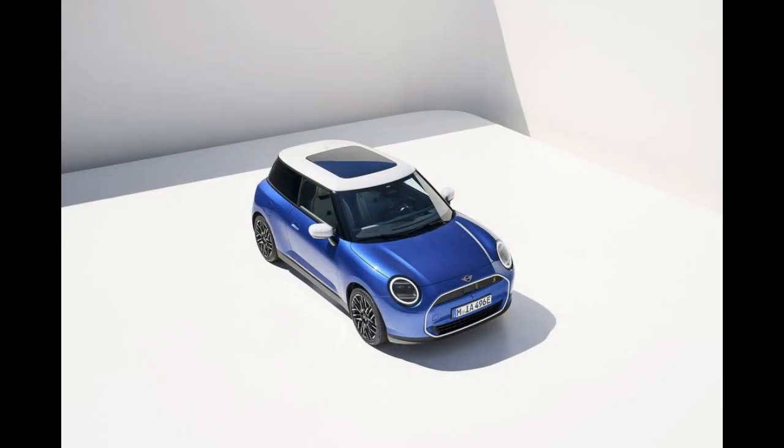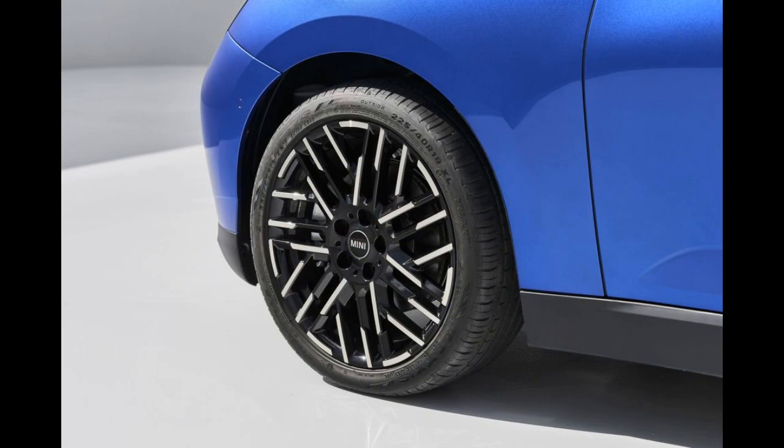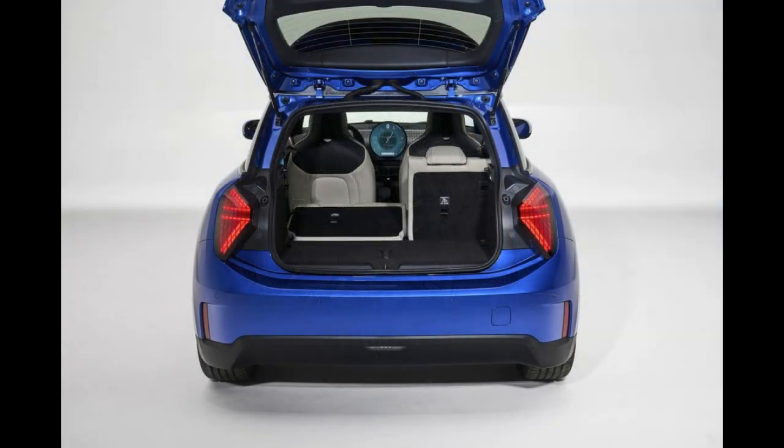This time around, MINI has chosen higher-quality interior materials and has simplified the Cooper's interior design. Inspired by the 1959 original, MINI designers went for a paired-back feel inside, but there are still plenty of modern conveniences baked into the design.